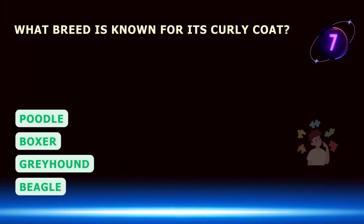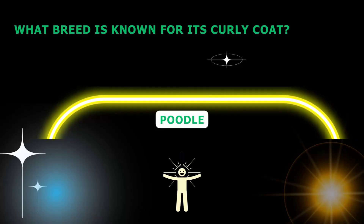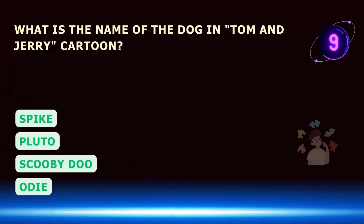What breed is known for its curly coat? What is the name of the dog in Tom and Jerry cartoon?